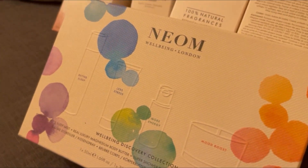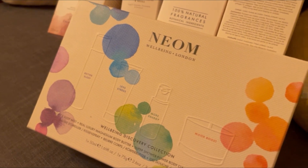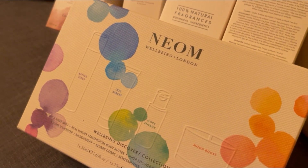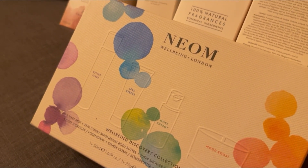Hi guys, it's Rosie here. I hope everyone's doing alright. So today we've got my NEOM collections — I know I just went crazy with NEOM — but yeah, I got it from the NEOM website itself.